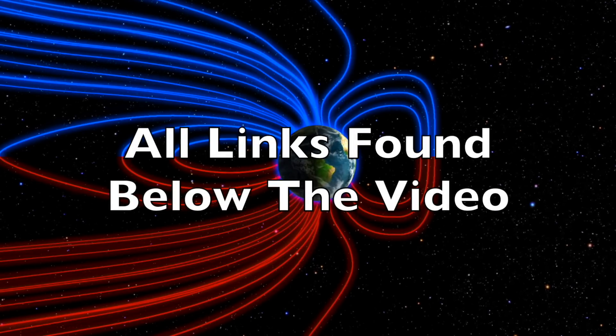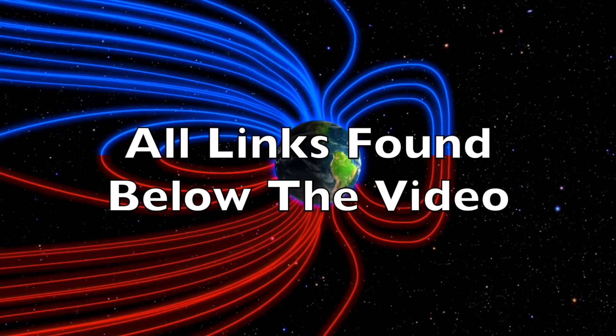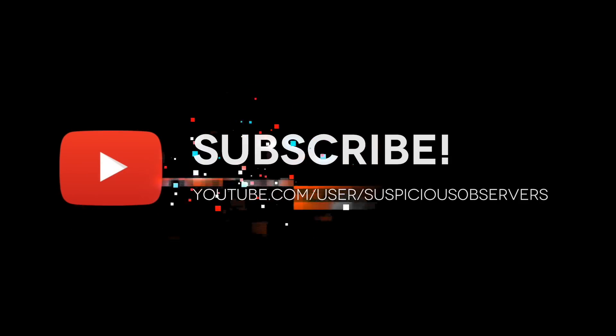We greatly appreciate your support. We'll do this all again tomorrow, right here, but right now it's 5 a.m. in the new Valley of the Sun. Eyes open. No fear. Be safe, everyone.